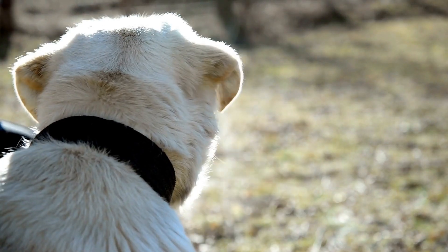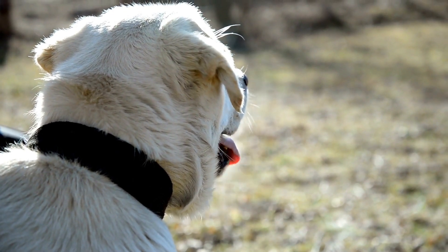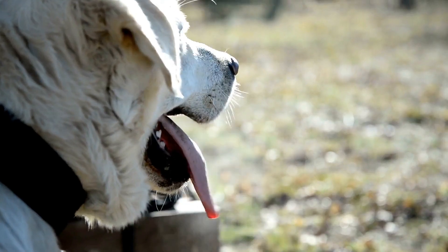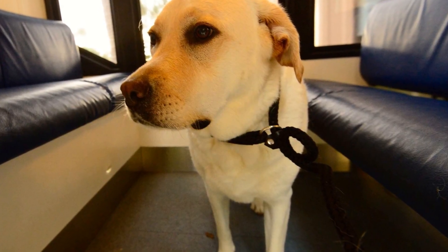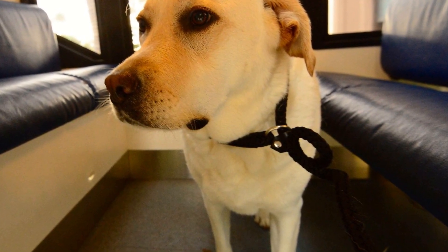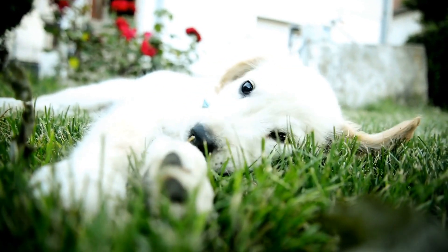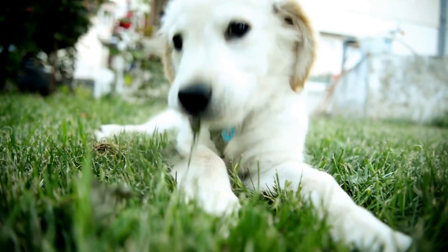Canine Influenza, or dog flu, is a respiratory disease that can cause coughing, sneezing, and fever in dogs. While not as common as other diseases, it can be severe in some cases. Vaccination against canine influenza may be recommended if your Labrador frequents areas where the disease is prevalent.